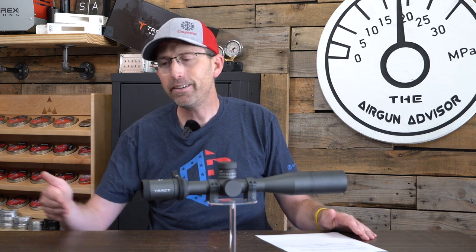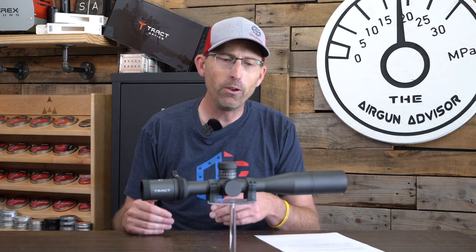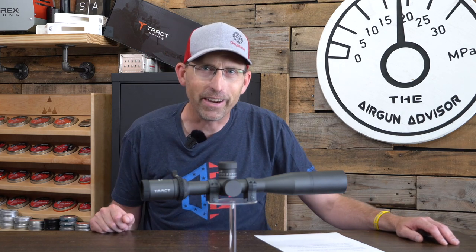I really encourage you to go check out the Tract Toric Hunting Series line of scopes from Tract Optics. If you enjoyed the review, give it a thumbs up and leave some comments below if you've got questions. Until next time, make sure those pellets fly straight and your trigger pull stays smooth. We'll see you right here on the Airgun Advisor.